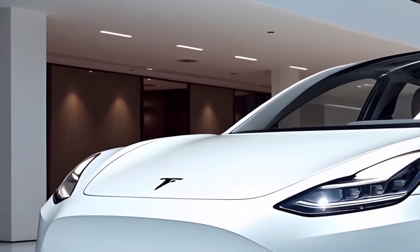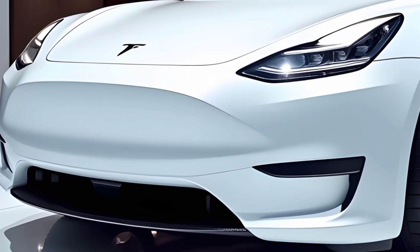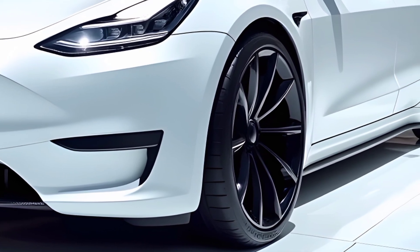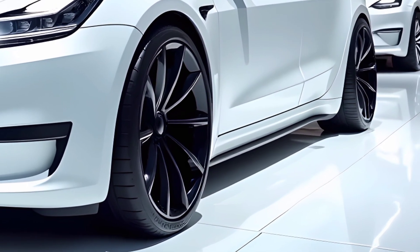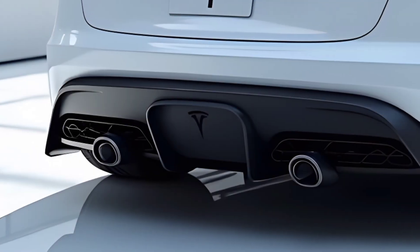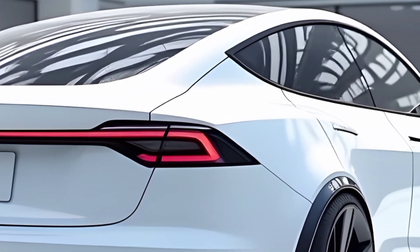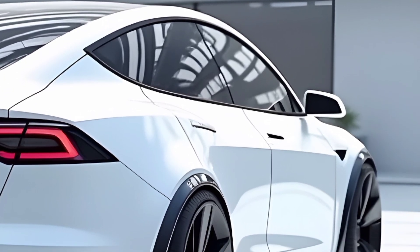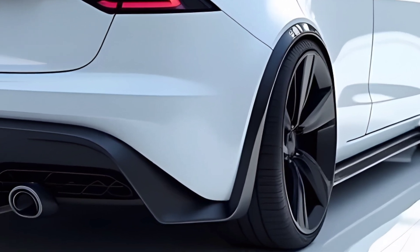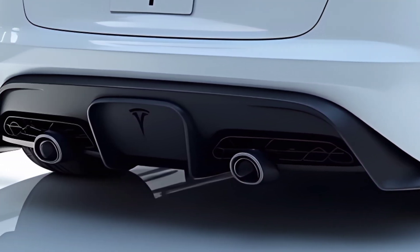Stepping inside, the 2025 Model Y boasts a tech-forward, minimalist interior that continues to set benchmarks in the electric SUV segment. A new and improved central touchscreen provides access to the latest Tesla software, offering seamless navigation, entertainment, and vehicle controls. The overall cabin design emphasizes spaciousness and comfort, with high-quality sustainable materials that are both durable and stylish. Tesla has further upgraded the seats for enhanced lumbar support and comfort during long drives. Additionally, rear passengers benefit from improved legroom, making the Model Y ideal for family road trips or daily commuting.